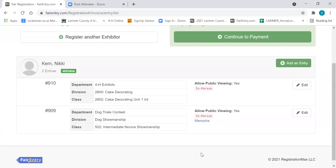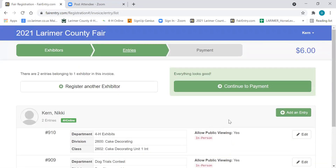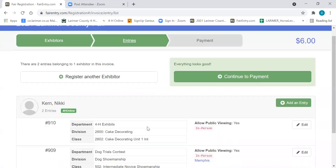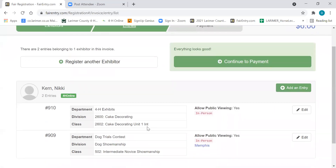Now I'm going to go ahead and continue to payment. This is from the cake decorating contest — it's kind of a little glitch that's going to stay with me. Nikki also entered the cake decorating contest. I can scroll along the top to choose to go to payment, and it wants me to get rid of that entry which is already gone — but it won't do that for you. Your entries are not being used as examples, so you won't run into that problem.